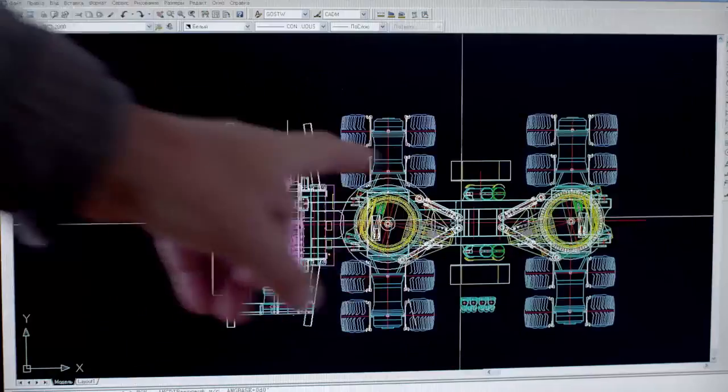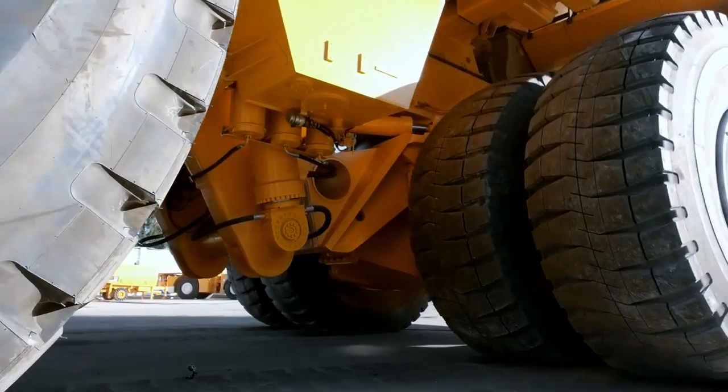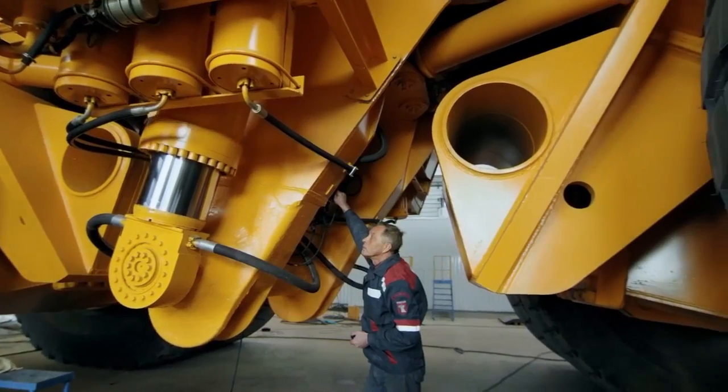Maneuverability, original rotational kinematics, new solutions — solutions in power drive, solutions in steering gear, solutions in the load-carrying frame.